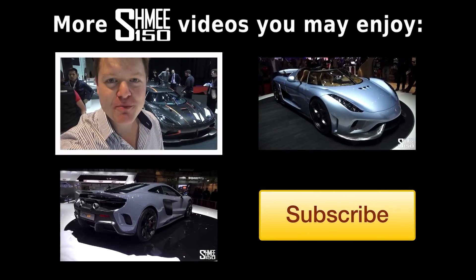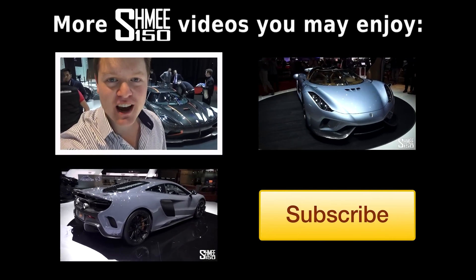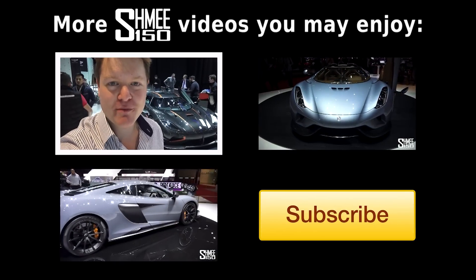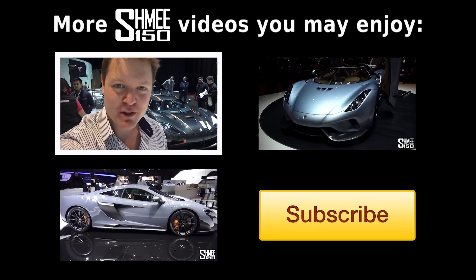I hope you're enjoying my content from this year's Geneva Motor Show. Be sure to check out videos of all of the other new releases right here on the Shmee150 channel. And of course, be subscribed for plenty more supercar videos in the future. Thanks again for watching, and I'll catch up with you very soon.